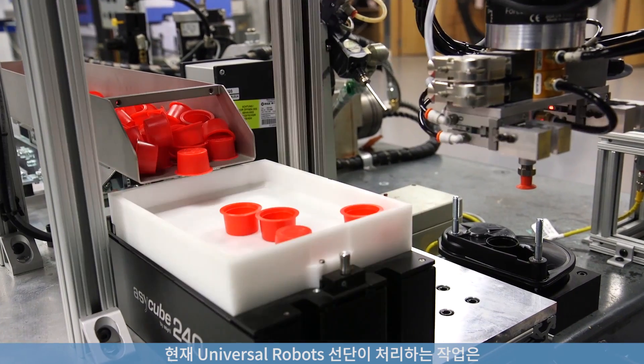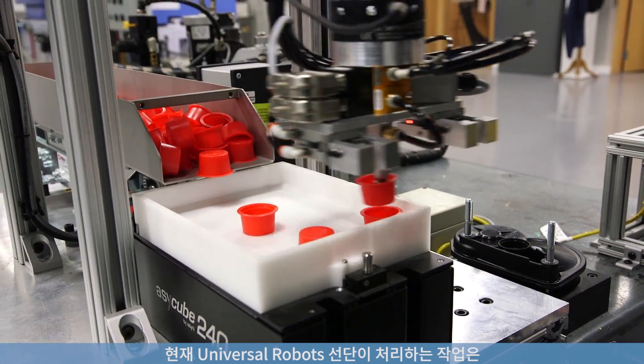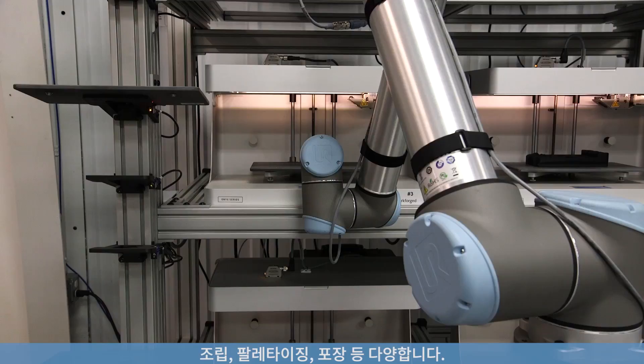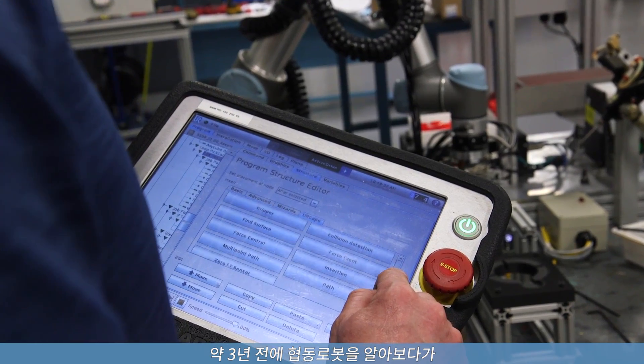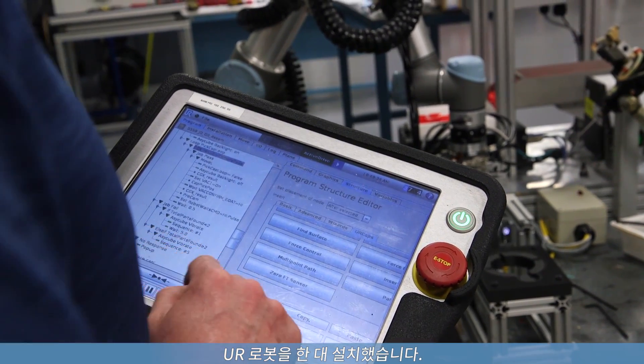A fleet of Universal Robots now handles a wide range of tasks such as assembly, harvesting of 3D printers, and packaging. I was working on getting a collaborative robot for about three years before we actually got a UR robot.